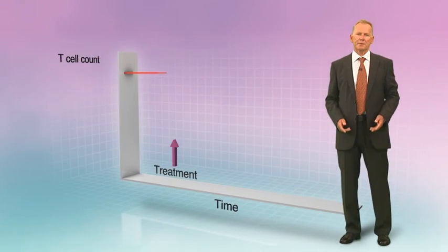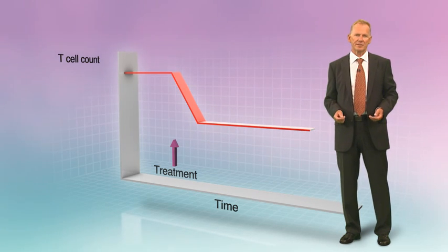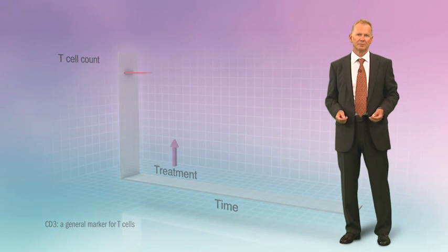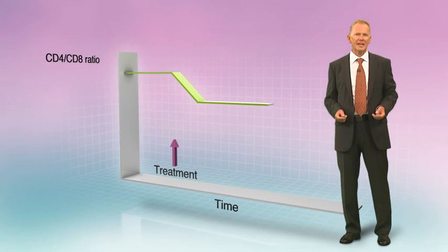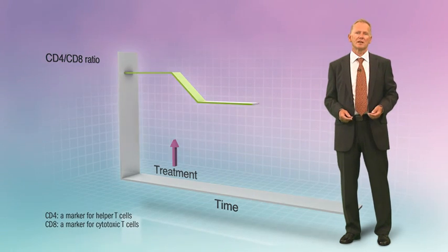Treatment with Cladribin induces a moderate but sustained decline in circulating T cell counts, as assessed by the CD3 cell surface marker. Cladribin treatment also induces a decrease in the CD4 to CD8 T cell ratio, indicating a greater effect on CD4-positive T cells.